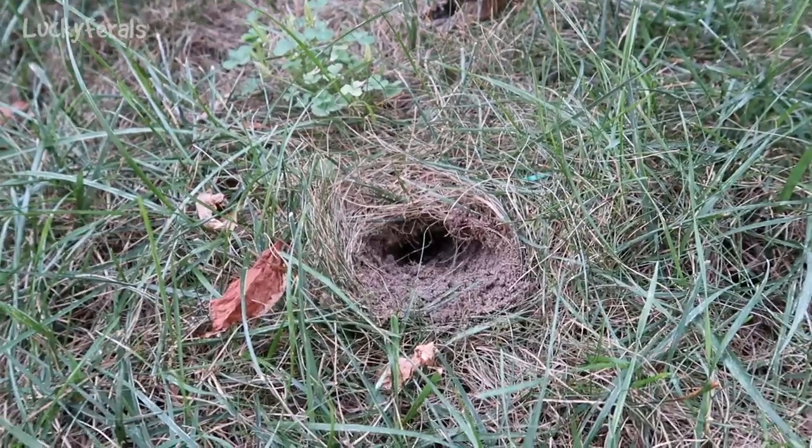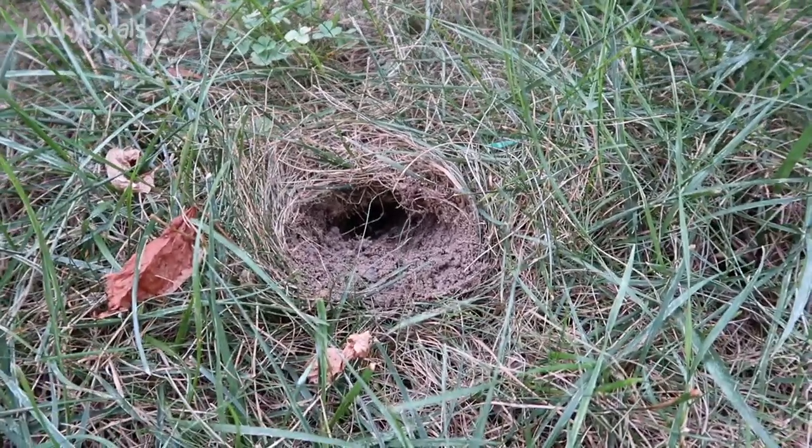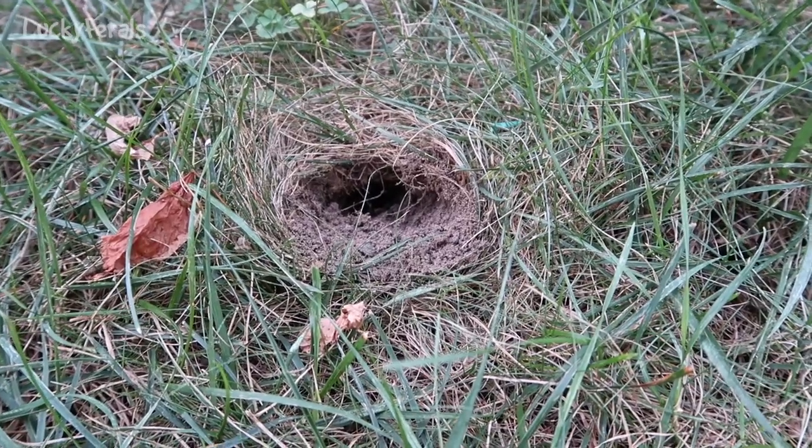Oh no, look at this - I just saw this in my lawn. I hope this is not like a mouse hole.